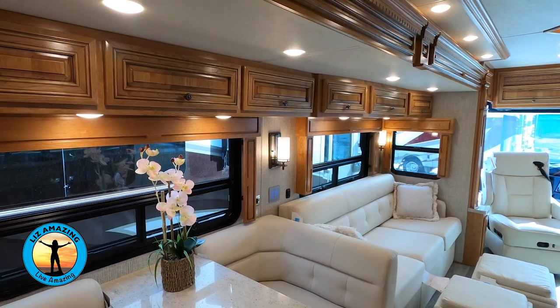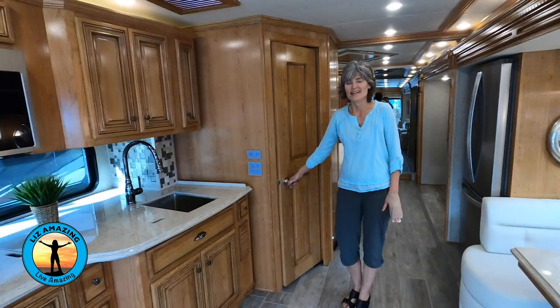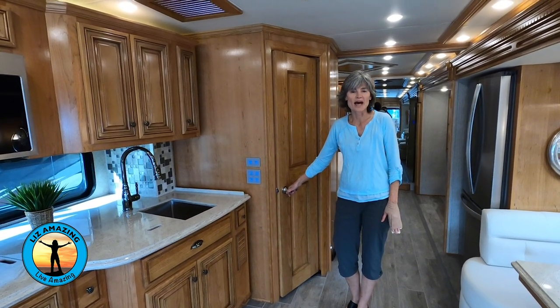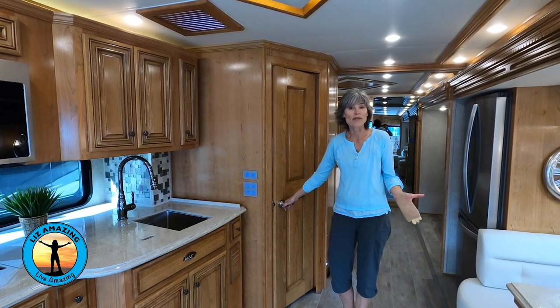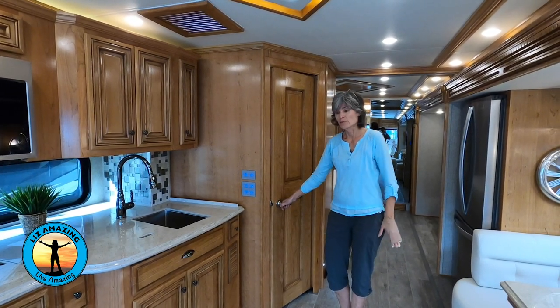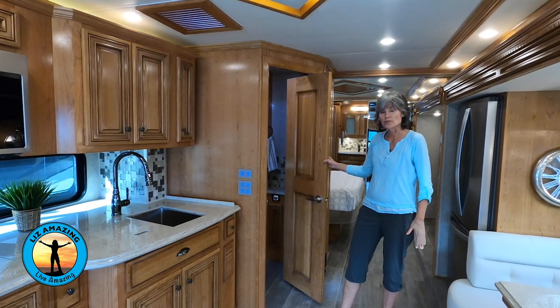All the blinds are remote controlled. This coach has a half bath because when all the slides are in and you're going down the road, you cannot access the full bath in the back. So you have this wonderful half bath — the door is on a pivot and it's a solid wood door.